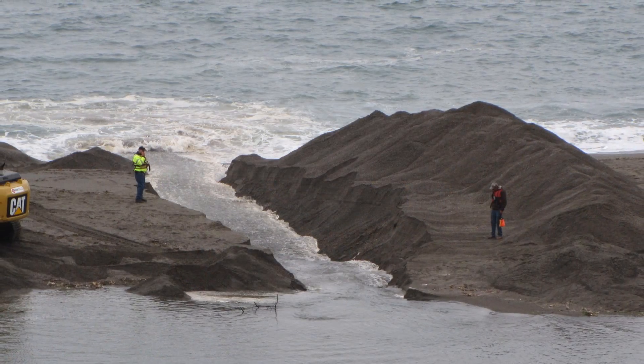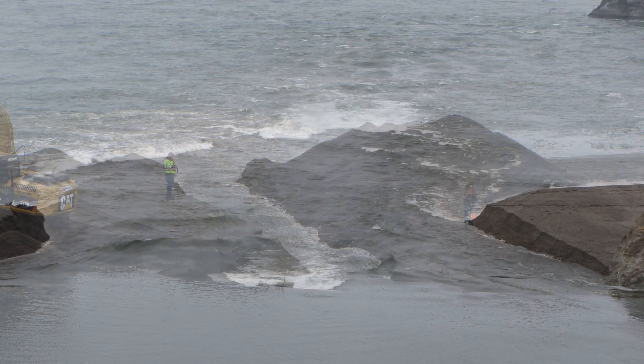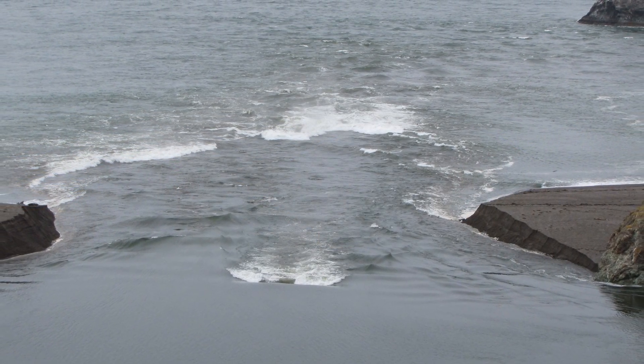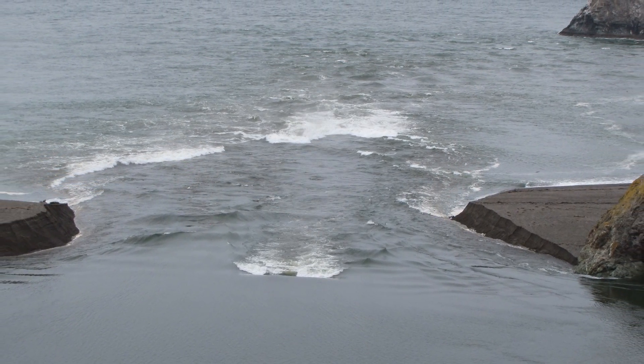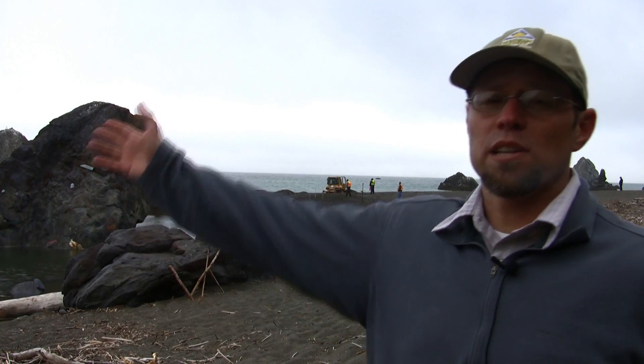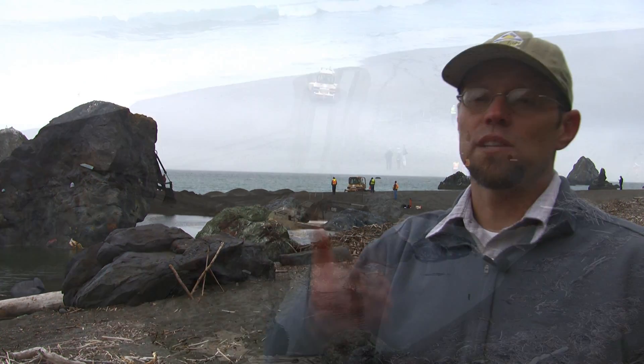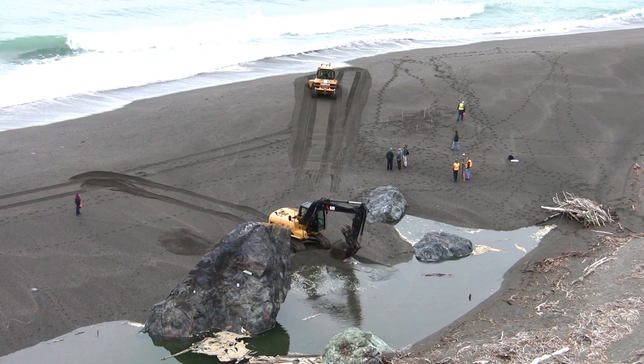Historically we've always breached the estuary. When we breach it, basically the estuary becomes tidal — meaning that you have outflow from the estuary into the ocean at low tide, but then you have inflow from the ocean into the estuary at high tide.